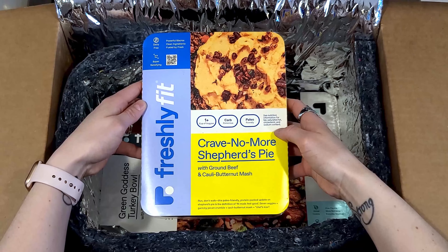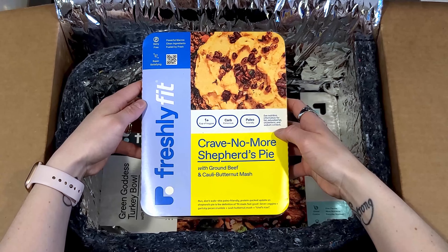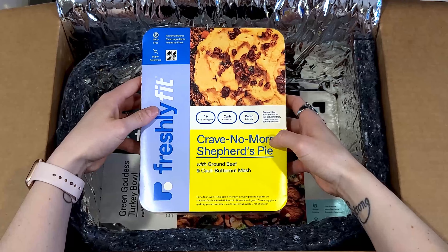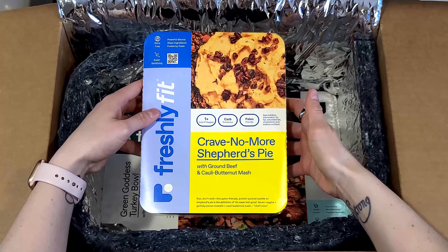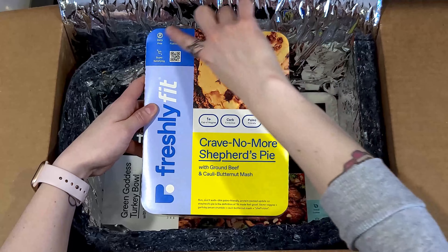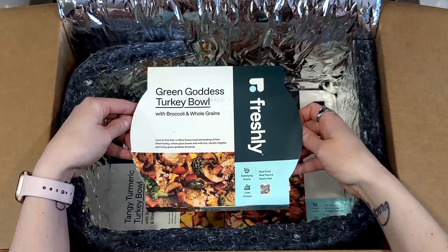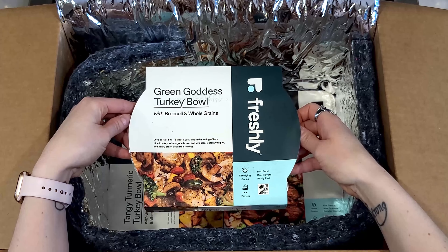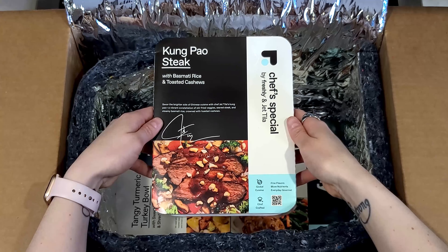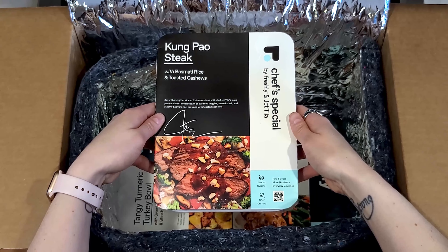Crave No More Shepherd's Pie is actually from their new Freshly Fit collection, which is geared more towards macros tracking. We've done a separate review of those meals, so we'll link it below. You can see this one has the macros on it. Next up: Green Goddess Turkey Bowl with broccoli and whole grains.